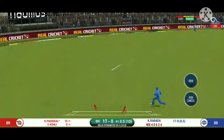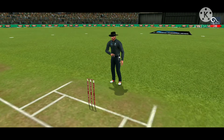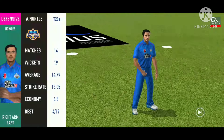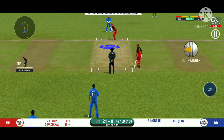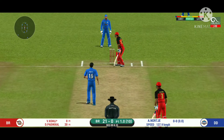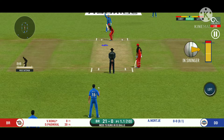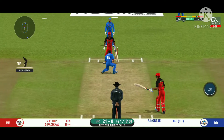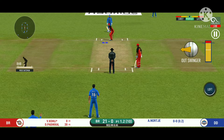That is a nice shot, beautifully timed. Pacer introduced from the other end. Batsman getting ready to face his first ball. That's well left. There is a fielder at cover. He should look to get his eye in before trying something extravagant.